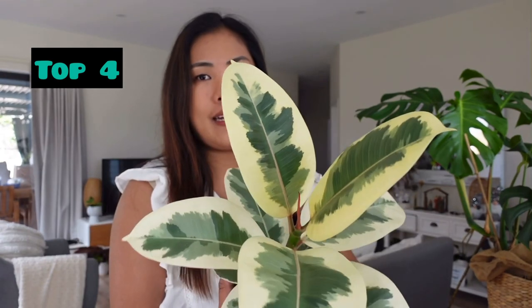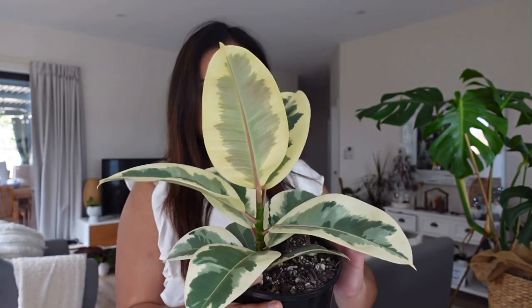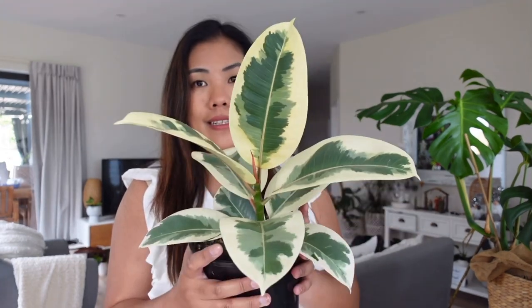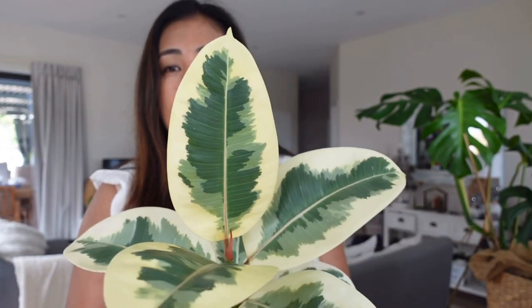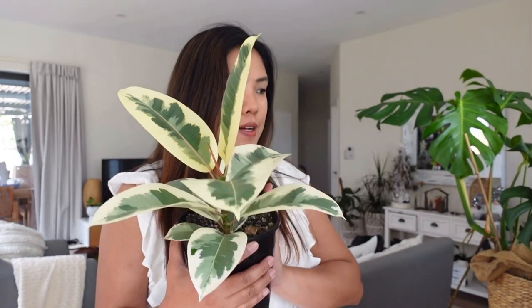Moving on to my top four, this is the Ficus Tineke. I was looking for this plant for several months — it's always sold out online and every time it goes live it's immediately gone. I had to drive an hour in heavy rain just to grab this Tineke. It's so pretty, I love the variegation — it's wide, just so pretty. And it's low maintenance too.